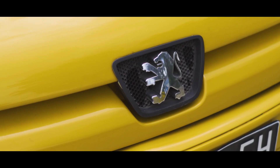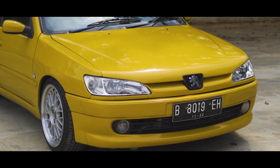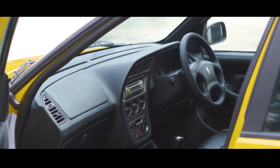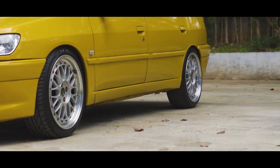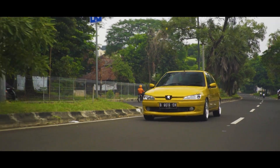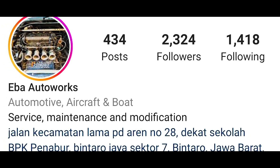Thank you for joining us. Hello, my name is Anton Novianto, welcome to Anton Novianto TV. Hello, my name is Hadi Taruna, people usually call me Hatar. I'm one of the Peugeot enthusiasts and I also happen to have a Peugeot workshop in the Bintaro area.